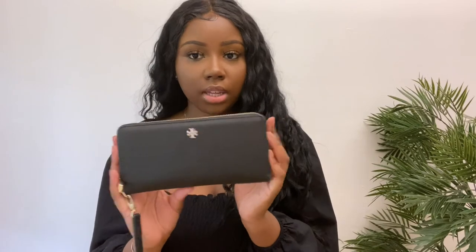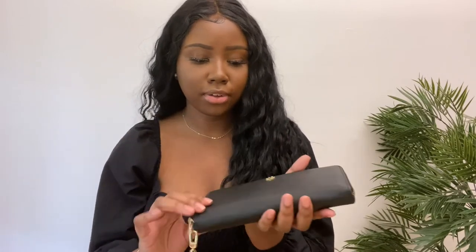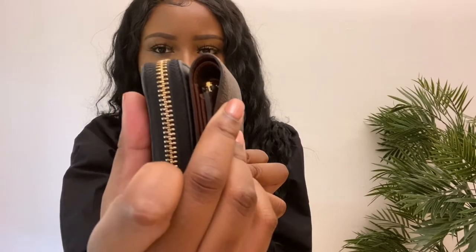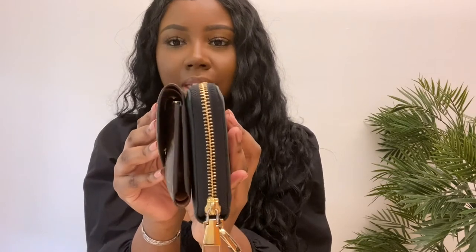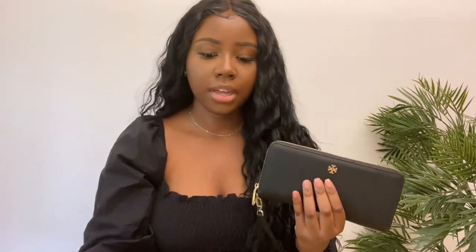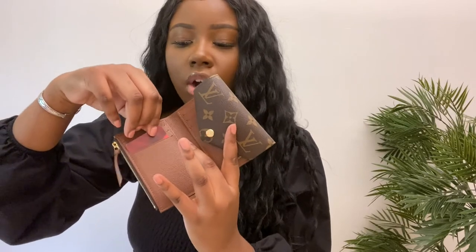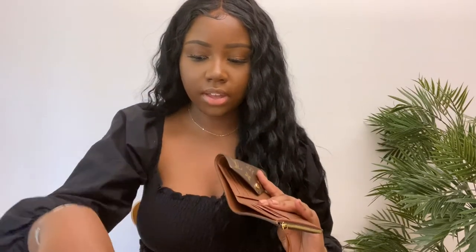I just wanted a very small simple wallet I can throw in any bag — it's the perfect size. I'm going to grab my Tory Burch wallet so you guys can see the difference in length. This Tory Burch wallet is pretty much the same size as the Louis Vuitton Sarah wallet, so if you have the Sarah wallet that'll be a good indicator. This is the Victorine wallet — you can see it's slightly taller than the Tory Burch wallet but they're pretty much the same size. It fits really nicely and is really easy to pull out.